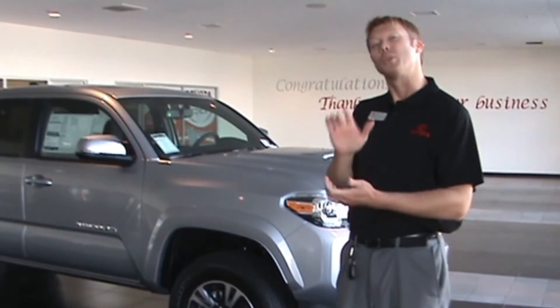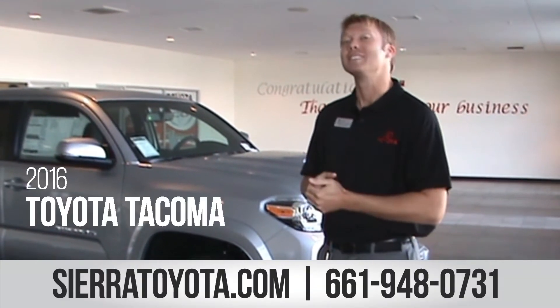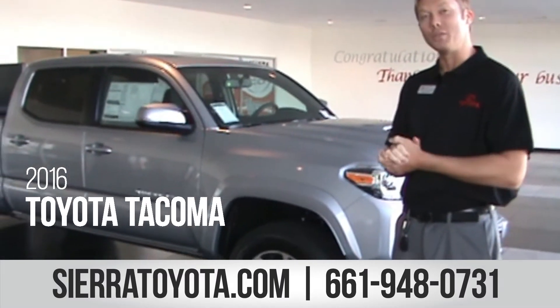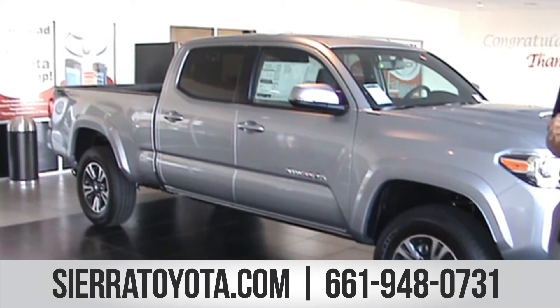It's me Dominic again, your local Toyota sales consultant. Now, what you've been waiting for — the new 2016 Tacoma. I'm going to show you a few things. I can't wait to show you this beautiful brand new 2016 Tacoma.